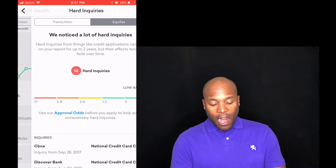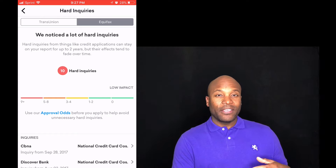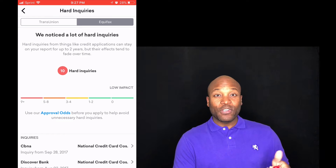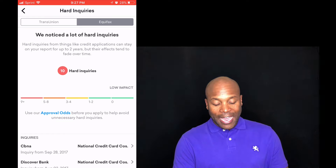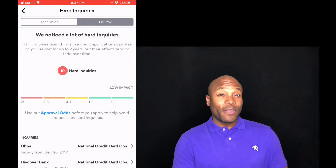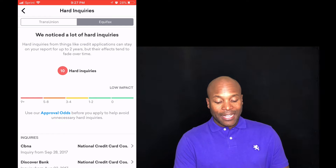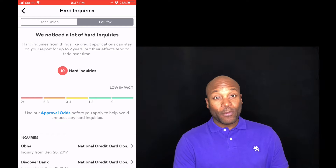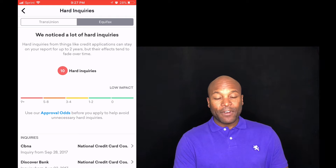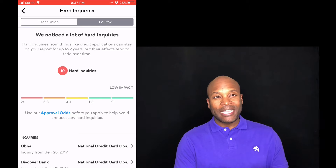The last one here is hard inquiries — this one is very important. Every time you apply for a loan, a credit card, maybe a cell phone or electricity, you're pulling your credit. In this category you don't want to have any inquiries within the past two years — zero would be considered excellent. One to two is okay; three to four is caution or average. The closer you are to the green, the closer you are to maximizing every percent out of that specific category.